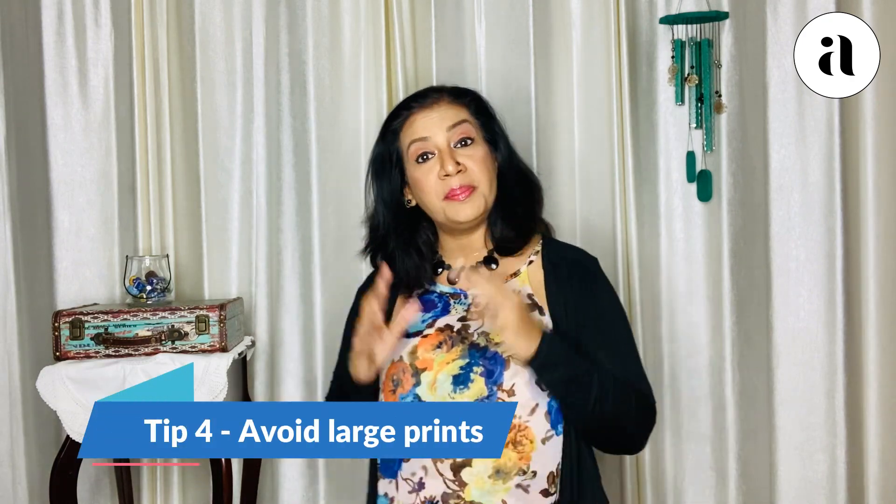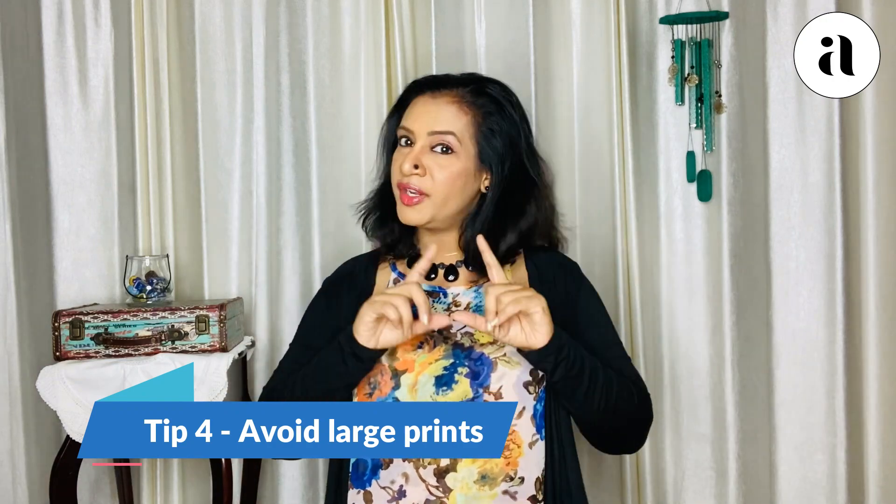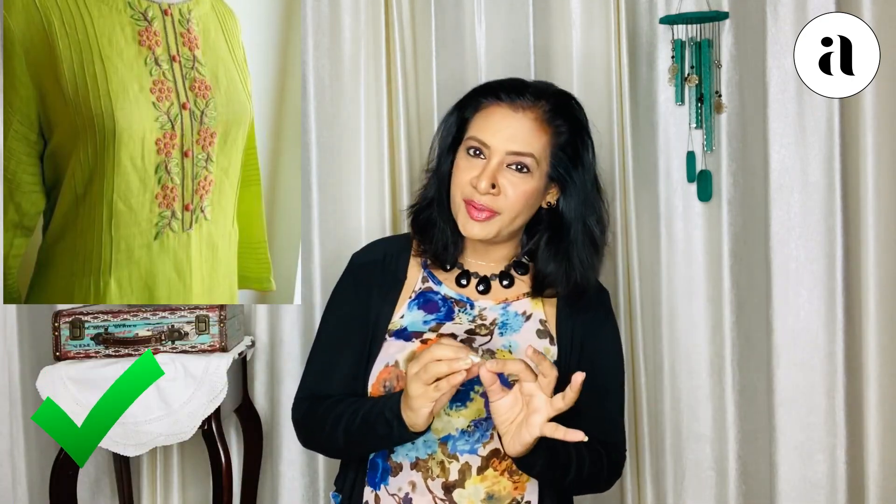Tip number four: avoid big prints and large embroidery. When you use a size which is very huge for your size, there is something disproportionate about the whole thing. So use patterns and prints which are in relation with your size, or smaller prints. That way there is no problem at all.